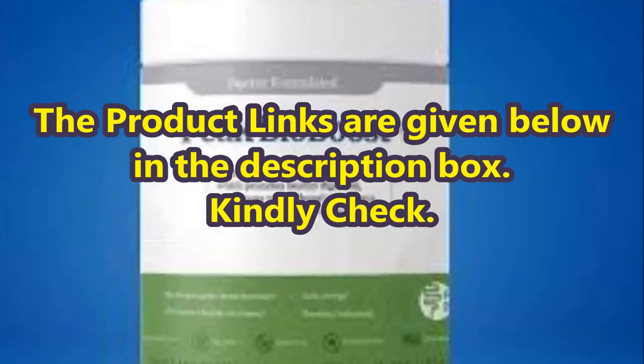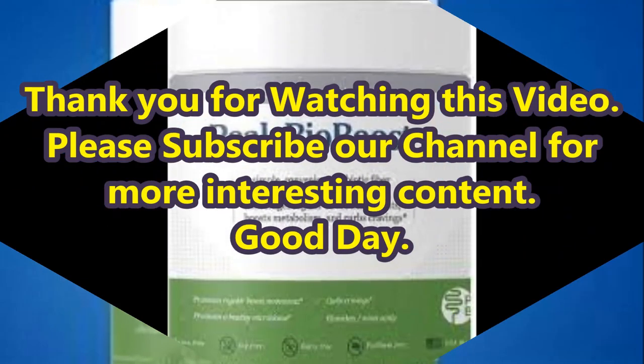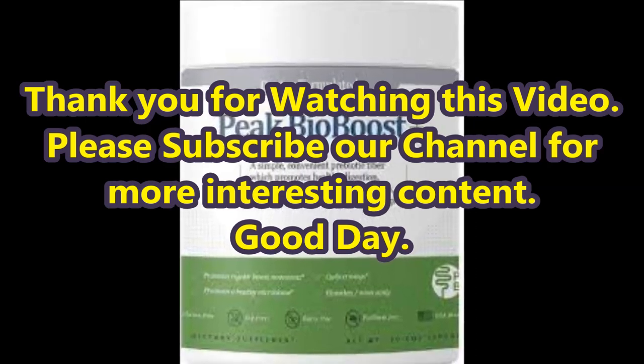Please watch till the end of this video and subscribe to our channel for more interesting content. Thank you. Good day.